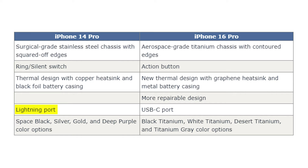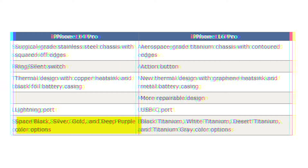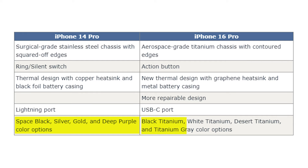There is a Lightning port in the iPhone 14 Pro, but thanks to the EU, Apple uses a USB-C port in the iPhone 15 series and it will continue onward. For color options, the iPhone 14 Pro had space black, silver, gold, and deep purple, while the iPhone 16 Pro will be available with black titanium, white titanium, desert titanium, and titanium gray color options.